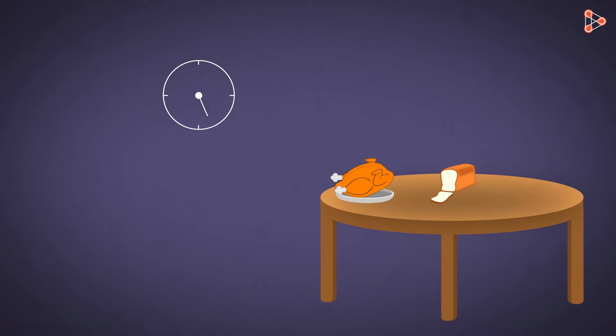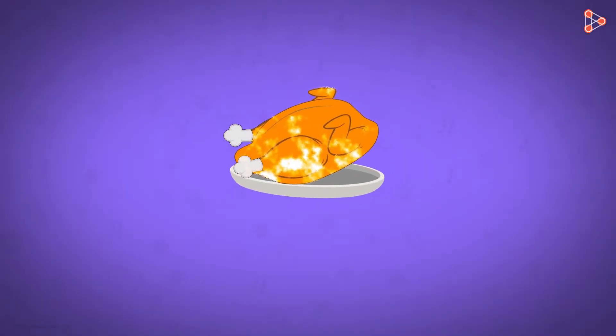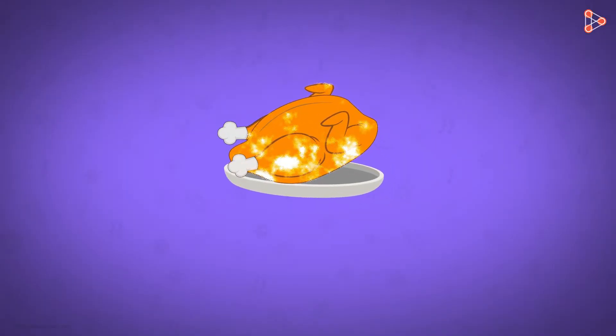What happens when we keep leftover food on the table for the entire night? When we see the container in the morning, we find that it is shared by some new members. Along with the food, we even find fungus growing in the container.